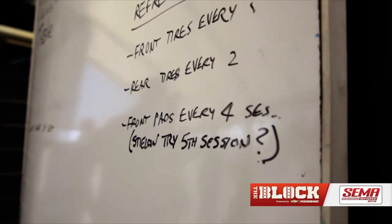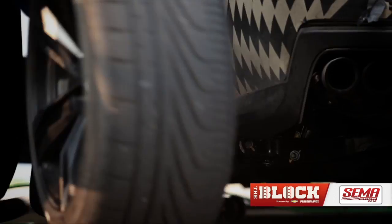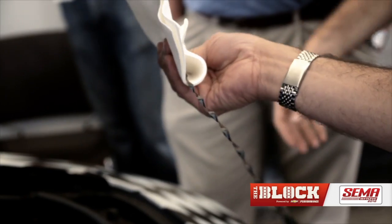So far it's been four sessions a day, and we already have tires mounted up over here so they can come in, we can put them on, and they can get back out on the track — basically like a pit crew.